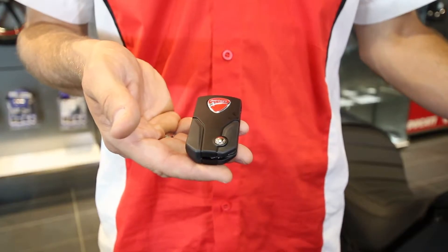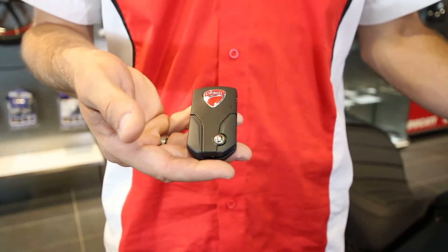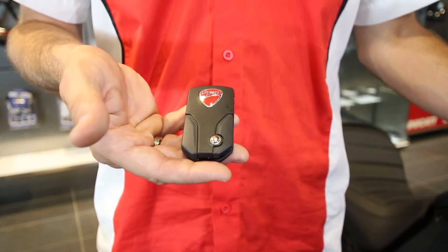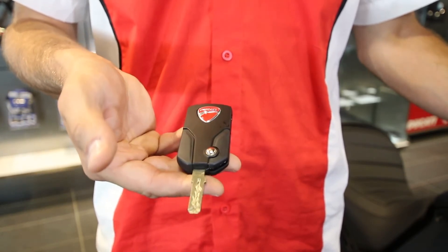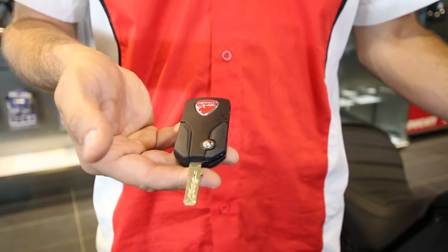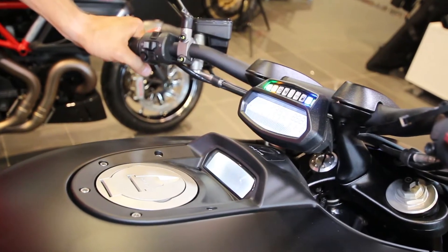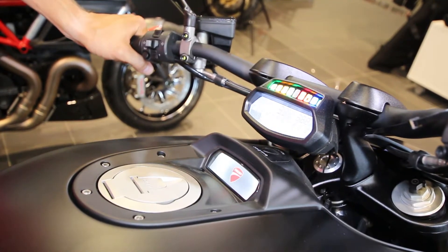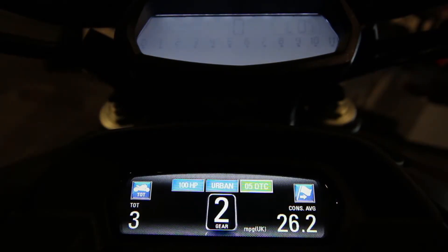The Ducati Diavel has a hands-free key fob system which allows the user to turn on the motorcycle without taking the key out of your pocket. It also has a flip-open function with a full key to unlock your fuel cap as well as your seat latch. To turn on the motorcycle, we have two options: we can either hit the on-off button, or we can further close the kill switch on the right handlebar, which will enable the screens to turn on and the bike will be ready to start.